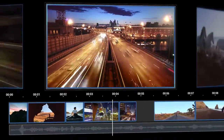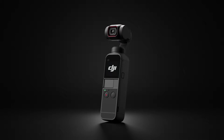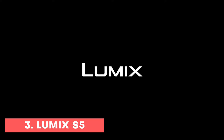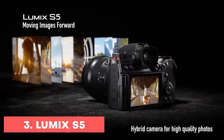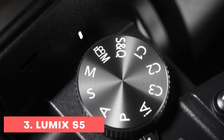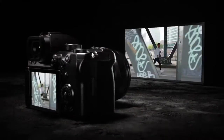You can get the complete kit — which includes a microphone, batteries, and a lot more — for just $499. Check out the link in the description for the best available deal on the DJI Pocket 2. The next in line is the Panasonic Lumix S5, a full-frame camera.